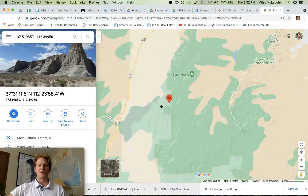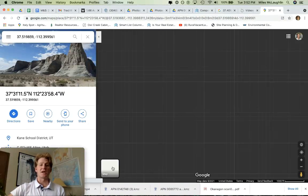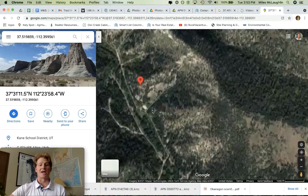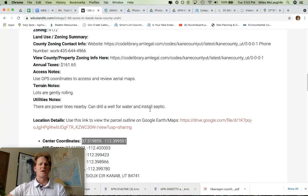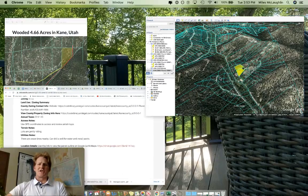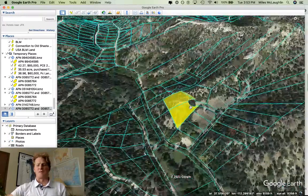Zooming in a little bit more, we can use GPS coordinates to access. You can get on satellite images and look for natural features in the landscape that might help you identify this property a little bit better. You can see some of the roads here too. One question I had recently was looking at the GIS map — I want to pull up the GIS map and show you and explain what this is.